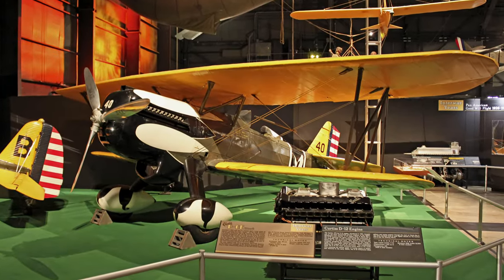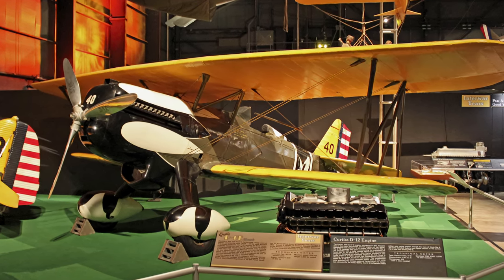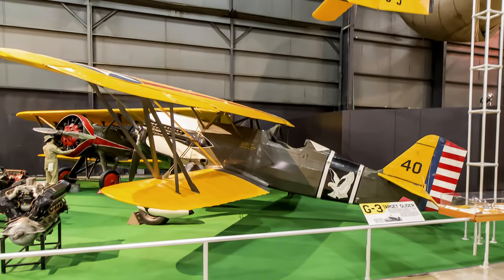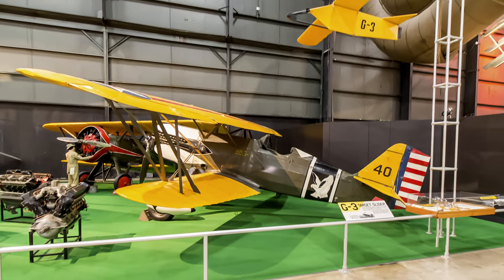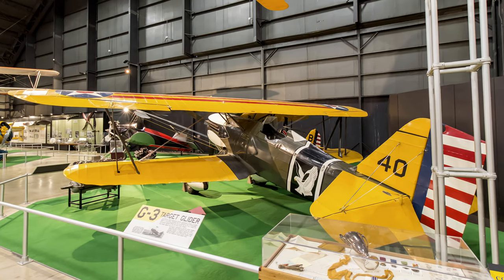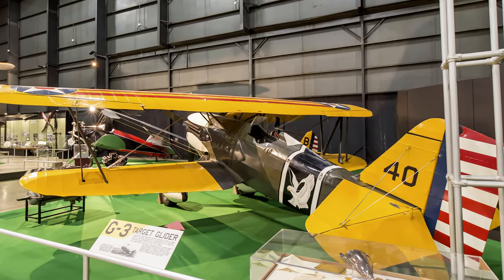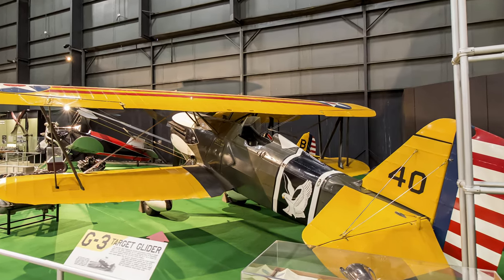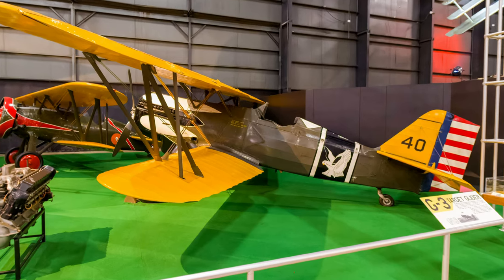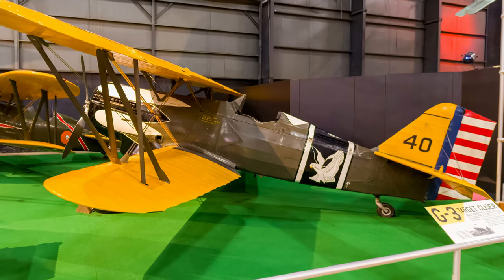The Curtiss P-6E Hawk was a single-seat biplane fighter armed with two .30 caliber forward-firing machine guns. It had a top speed of 204 miles per hour and a range of 480 miles. Curtiss delivered 46 P-6E Hawks that served as front-line pursuit aircraft beginning in 1932, but Hawks were never used in combat. Numerous accidents claimed at least 27 Hawks, but they remained in service until they wore out, with the last surviving Hawk flying into 1942.